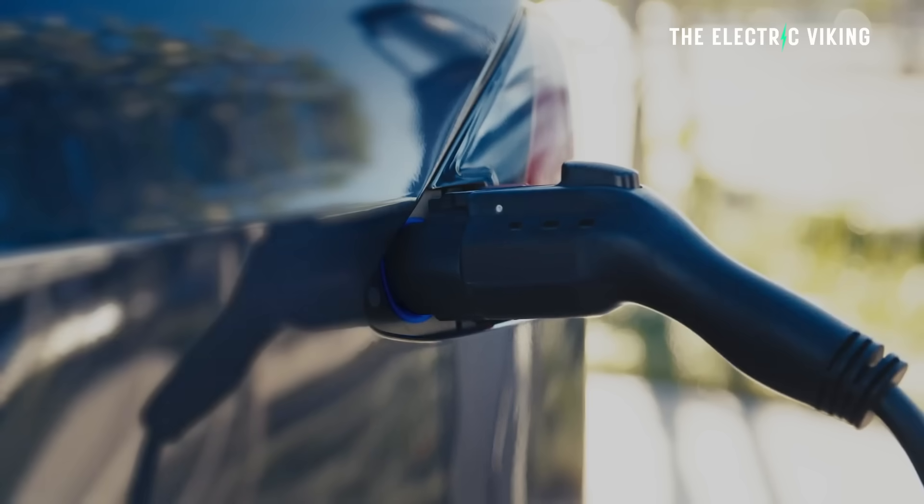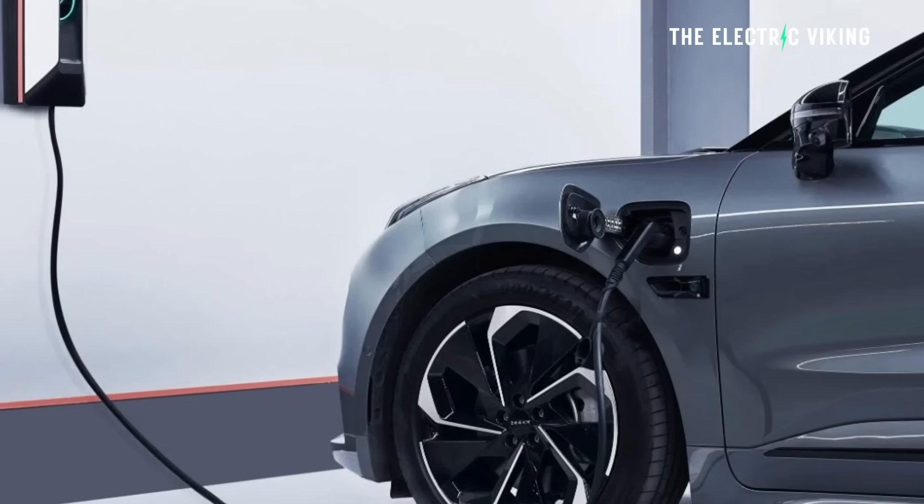Tesla has no choice but to do this because their Chinese rivals are doing it. It matches the charging speeds we're already seeing from BYD, from Zeekr, and from other Chinese EV manufacturers.